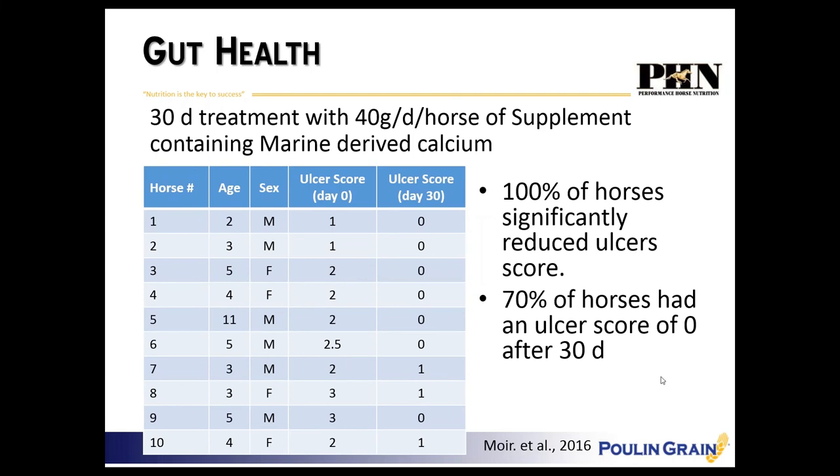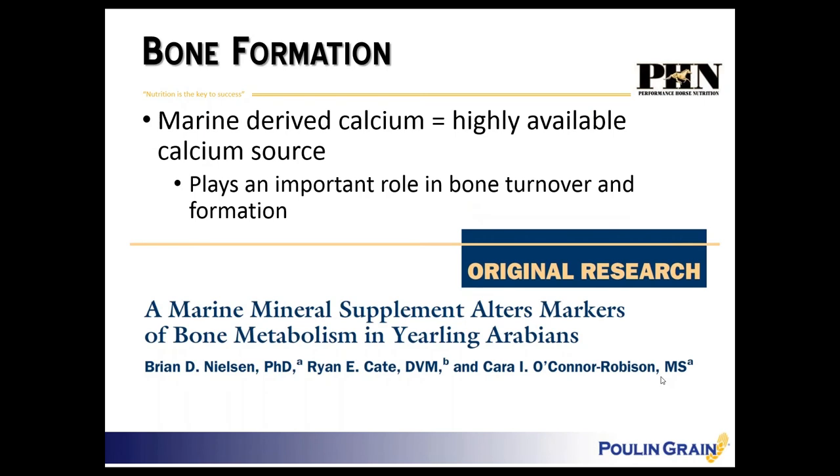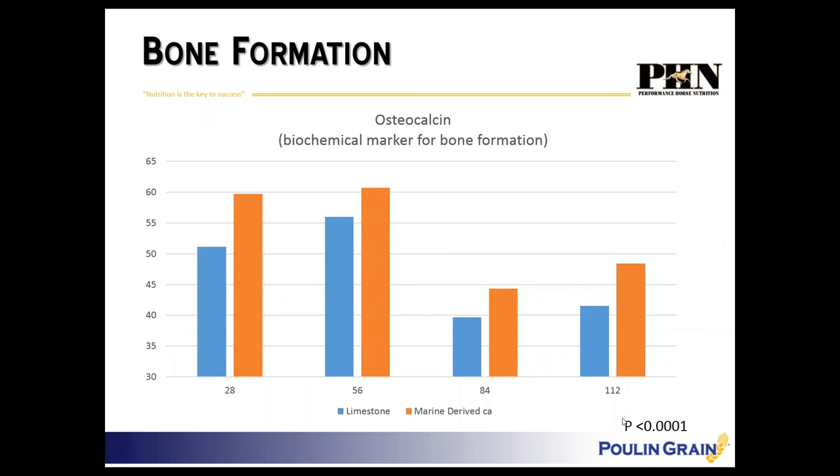Switching to bone formation — marine-derived calcium is highly bioavailable and plays an important role in bone turnover. This study looked at bone metabolism in young growing horses and yearlings, specifically at osteocalcin — a biochemical marker for bone formation. The blue bars represent limestone or calcium carbonate-supplemented horses; the orange bars represent marine-derived calcium. Across the board at 28, 56, 84, and 112 days of supplementation, these horses had significantly increased bone formation markers.